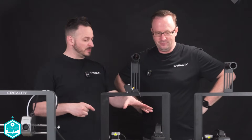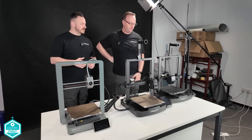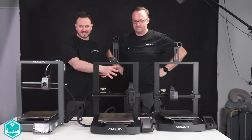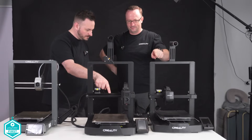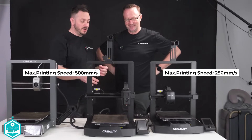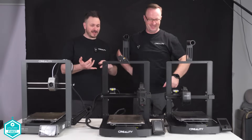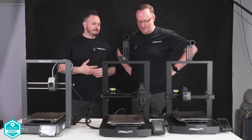The key difference between the KE and the SE is the linear rail on the X-axis, pushing speed from 250 to 500mm per second. The hotend is also different on the KE, and you gain Wi-Fi printing via Creality Cloud. The KE is also open-source. The price difference between the SE and KE is around $80 — and if you can afford it, the KE is a great machine. Going further up to the V3 with Core XZ is another step again, and the V3 Plus is coming soon.